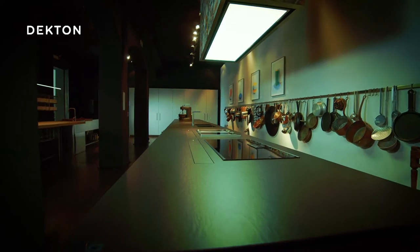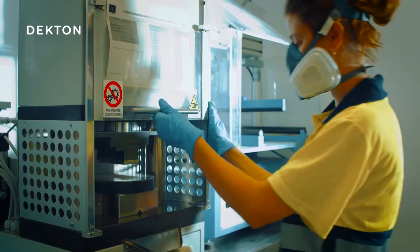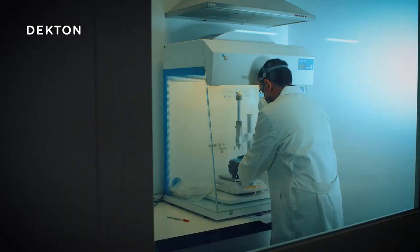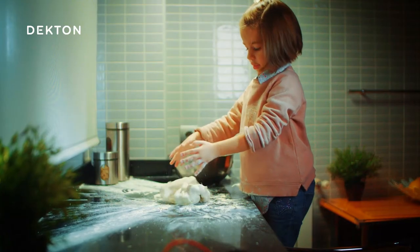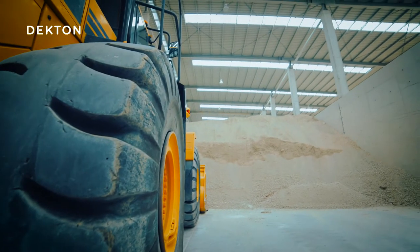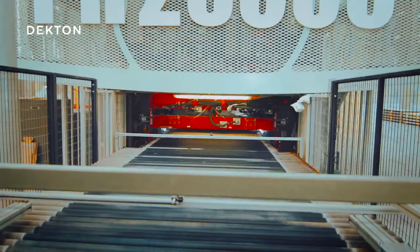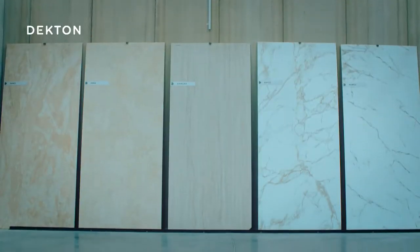But all these properties didn't just appear overnight. Cosentino has invested years of research and development, as well as extensive experience in the creation of quartz surfaces, to be inspired by the most up-to-date glass and porcelain manufacturing processes, mixing more than 20 natural minerals in a patented process that relies on the most cutting-edge technology in the world.